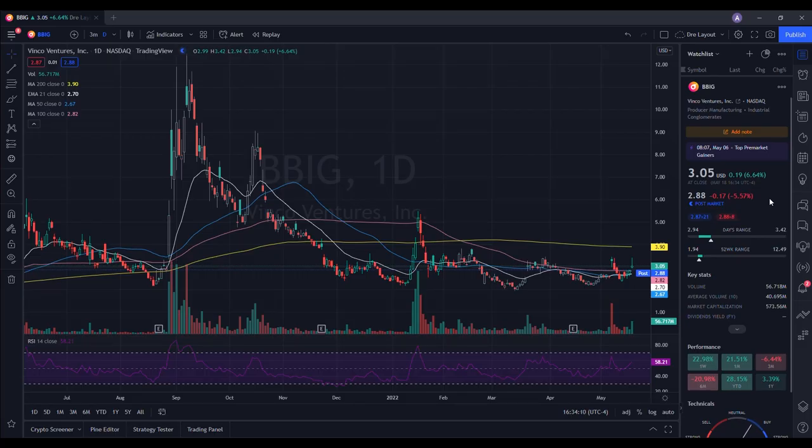So we're going to do a technical analysis for BBIG. It ended up closing at $3.05, being up 6.64%. On the low it tested $2.94 and on the high it tested $3.42. When we take a look at the volume stats on the day, we traded 56.719 million shares and the average volume over 10 trading days is at 40.695 million shares. So we finally had some above-average volume on the day and we saw a lot of strength in BBIG stock.